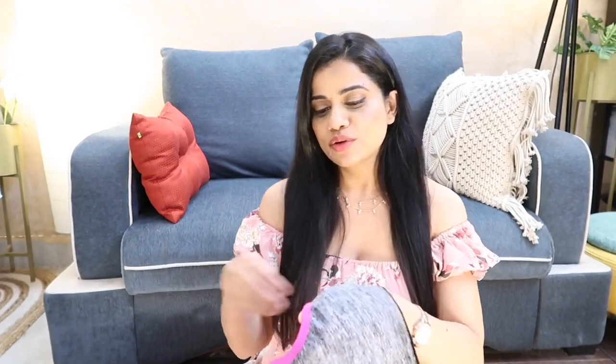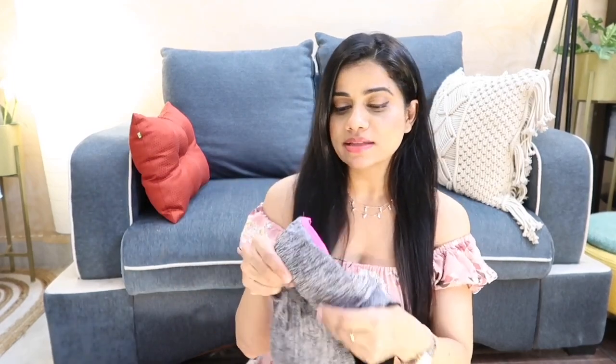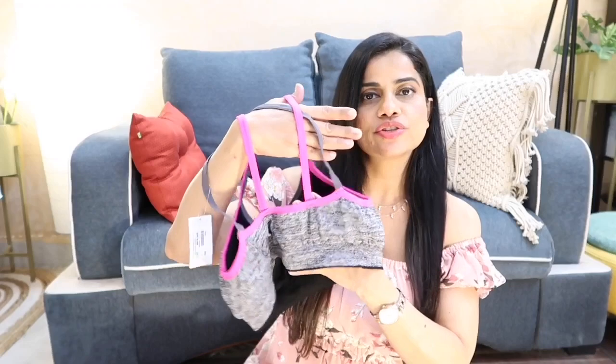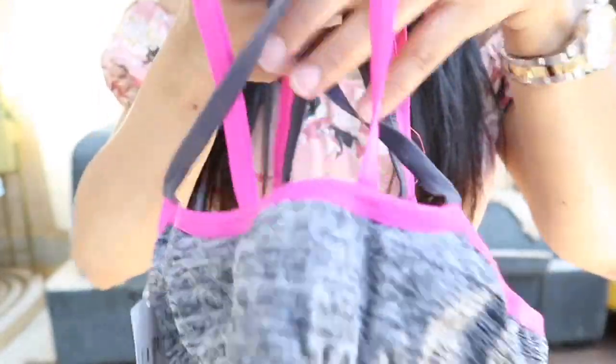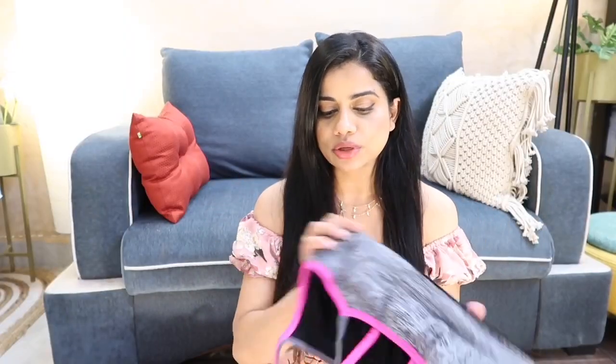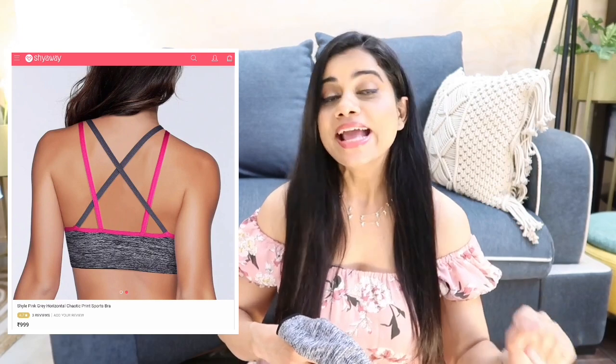Moving on to the two sports bras. The first one has a color combination I really love — melange gray with a pop of pink on the strap and sides. It has slight padding inside that you can remove. The back has crisscross straps — really comfortable and breathable fabric. The first thing I look for in sportswear is breathability — this is very breathable, very stretchable, but at the same time extremely sturdy and good quality. I got this in the buy-two-for-1049-rupees offer.